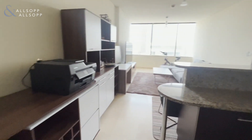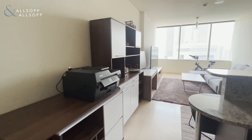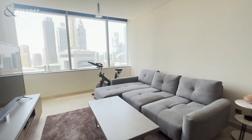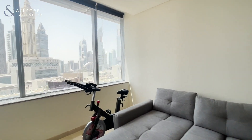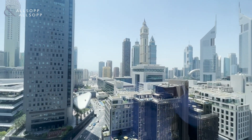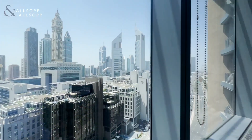This apartment comes fully furnished, but does have the option to be unfurnished. It also features large windows in both the living room and the bedroom, with views overlooking DIFC and allowing loads of natural light into the apartment.